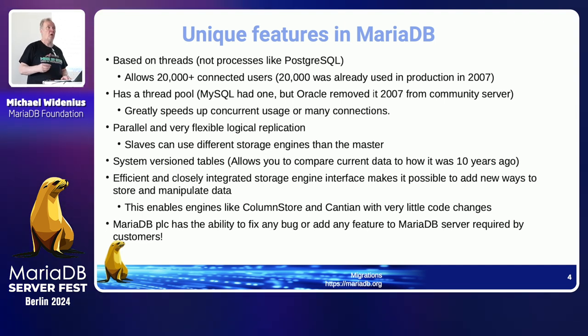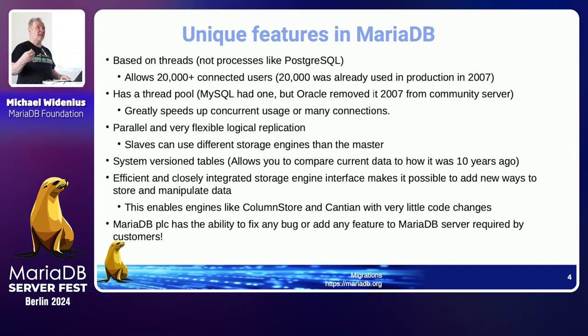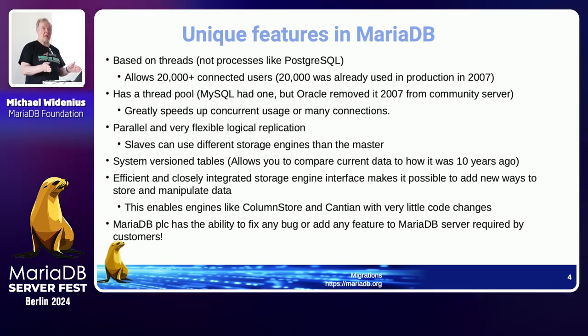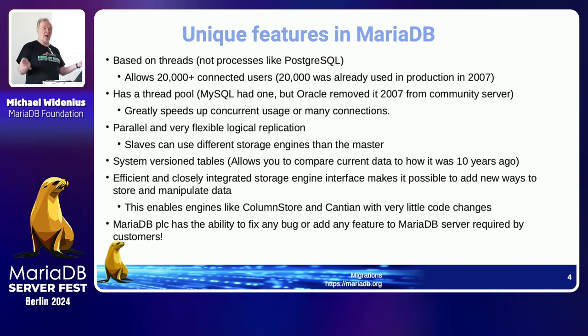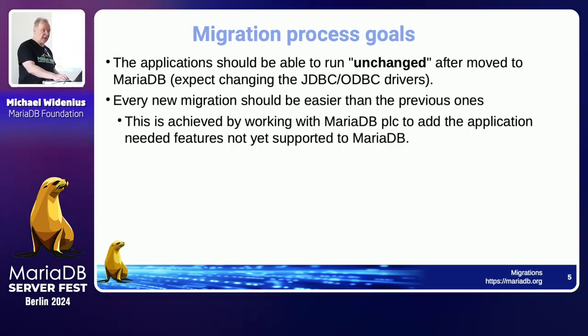For a commercial company choosing an open-source database, there are lots of options. In China alone there are 270 different companies with their own databases, most derived from MySQL, Postgres, and MariaDB. But very few companies can actually guarantee they can fix any bugs and provide full support. In the Postgres world, basically nobody can do that in open source — EnterpriseDB can, but only on their closed-source version. If you really need guaranteed support in open source, MariaDB is probably one of the best choices.